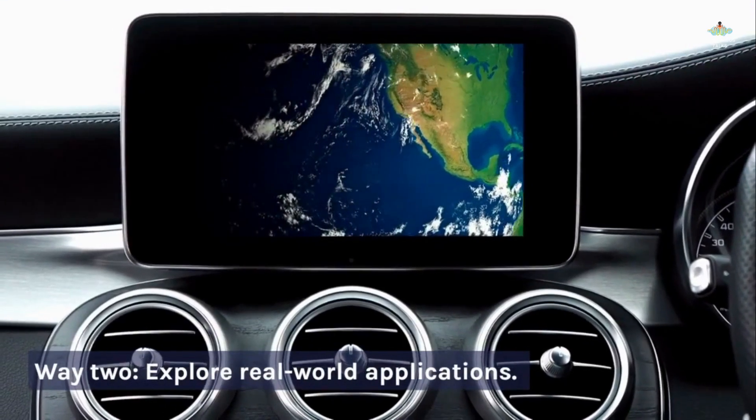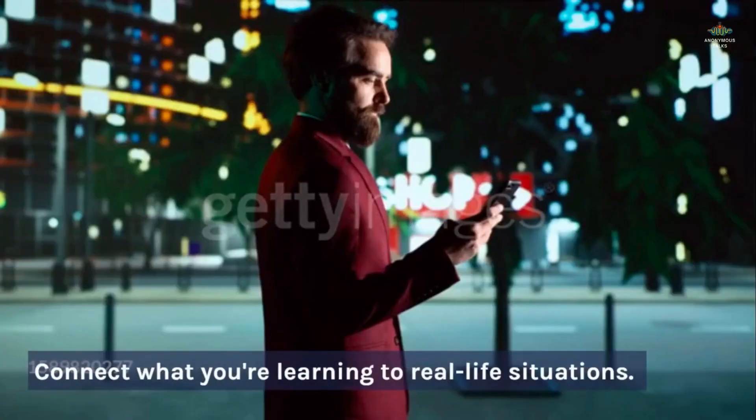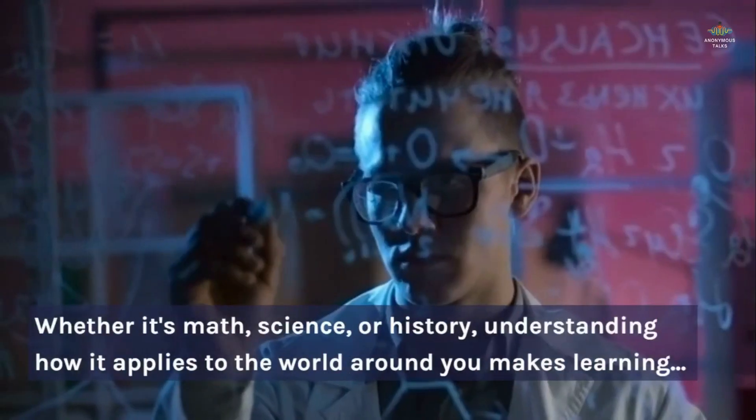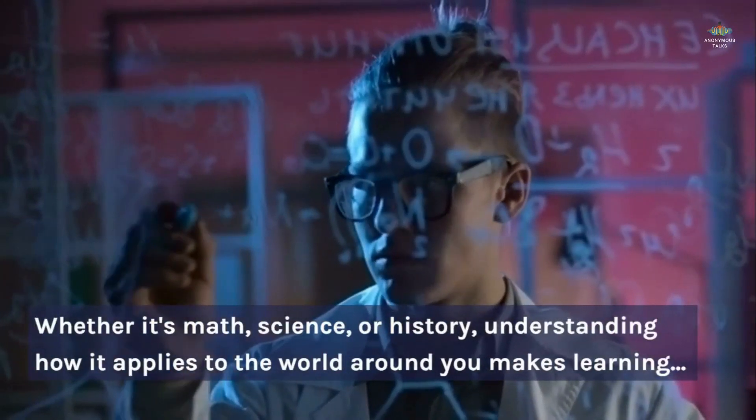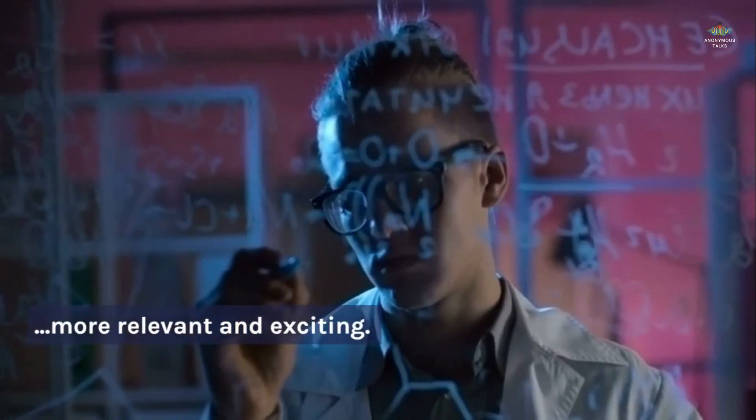Way 2: Explore real-world applications. Connect what you're learning to real-life situations. Whether it's math, science, or history, understanding how it applies to the world around you makes learning more relevant and exciting.